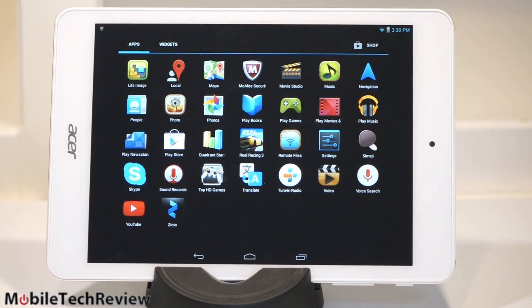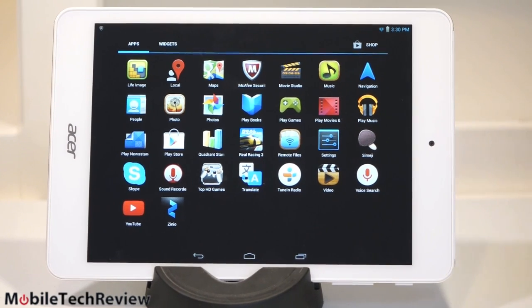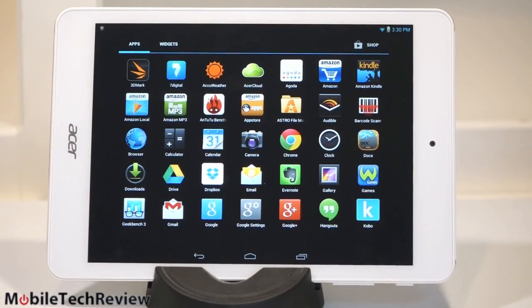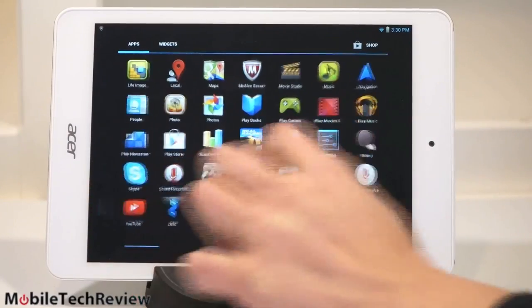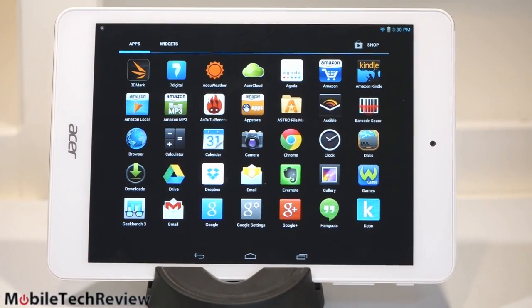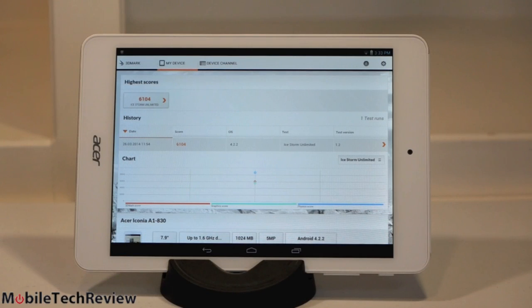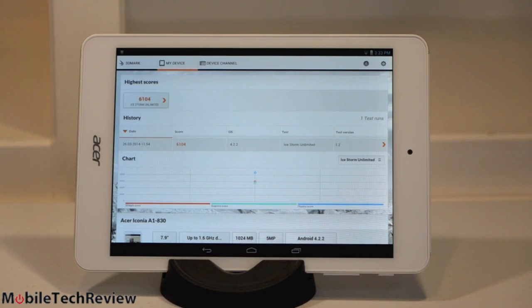Unlike real budget tablets that are maybe $100 or so and aren't Google Play sanctioned, this one is. So you have all the Google apps like YouTube, Gmail, and you can use the Google Play Store and download apps to your heart's content. Full Android on board. This is running on an Intel Atom Clovertrail CPU — that's a little bit unusual. We don't see that too often in the Android world. In general, they haven't been quite as zippy as Qualcomm or Tegra-based ones. I don't think the optimizations are quite there for Intel yet, but this one is not too bad in terms of use and application launch times.